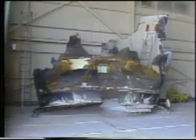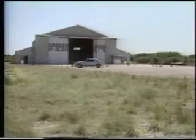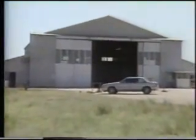Approximately 50% of solid rocket booster hardware was recovered. An ordnance storage facility was used to house the motor case pieces, as some contained unburned propellant.